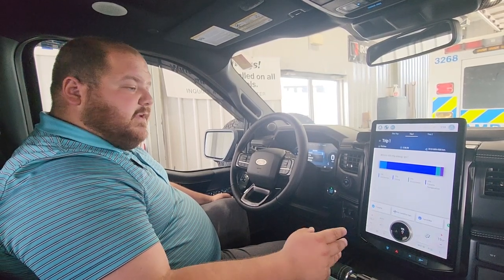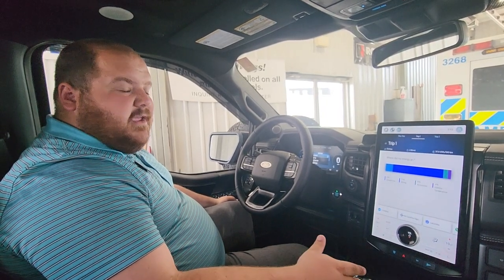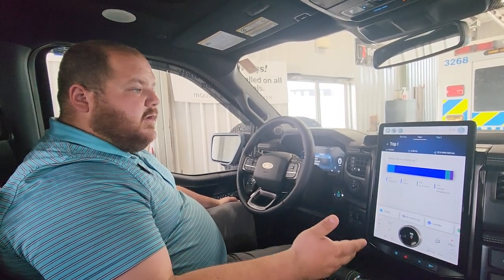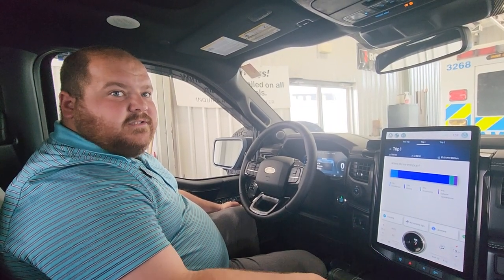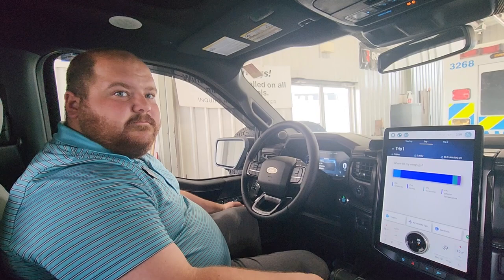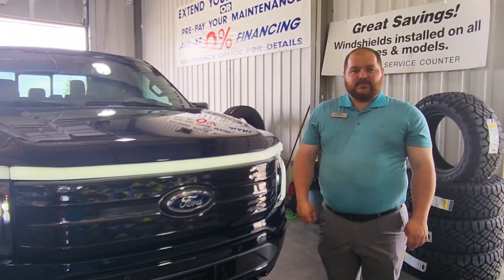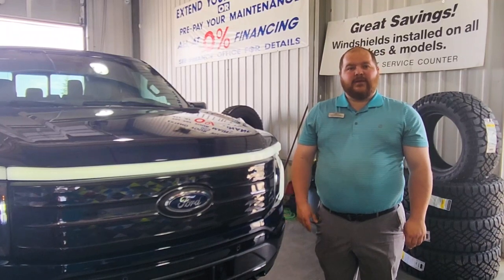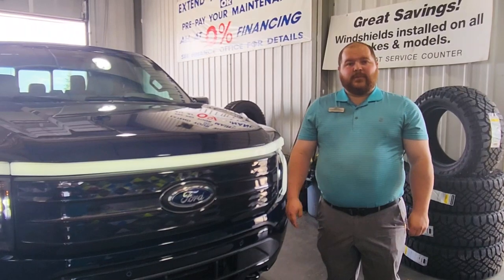My third favorite thing is all the Ford connectivity with FordPass — with phone as a key, unlocking your frunk, and setting scheduled times to help improve your range during colder weather months. Thank you for watching, and I hope you enjoyed checking out this F-150 Lightning Platinum with me. If you have any questions, feel free to reach out to Lacombe Ford and ask for Phillip — we'll be happy to help you.